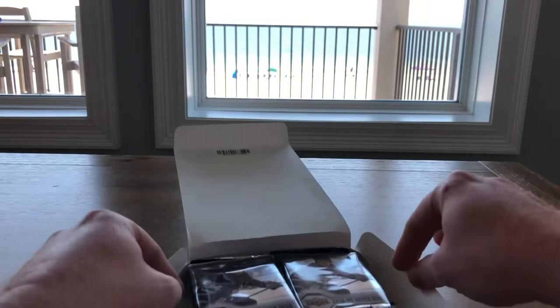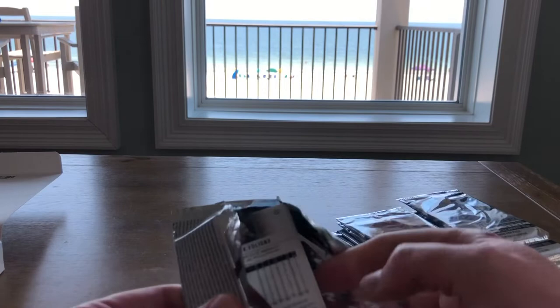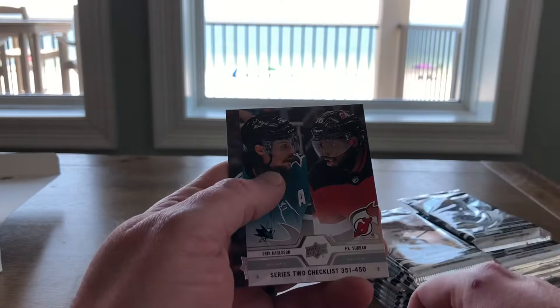It is a hobby box of 24 packs, eight cards per pack. We'll start off with the first one on top and go. We have Anton Strauman, Mark Edward Vlasic, Jakob Slaman, and Akal Fleury — a Marquee Rookie from O-Pee-Chee. That's cool. Jamie Vesey, Nisimov, Checklist, and Nick Foligno.